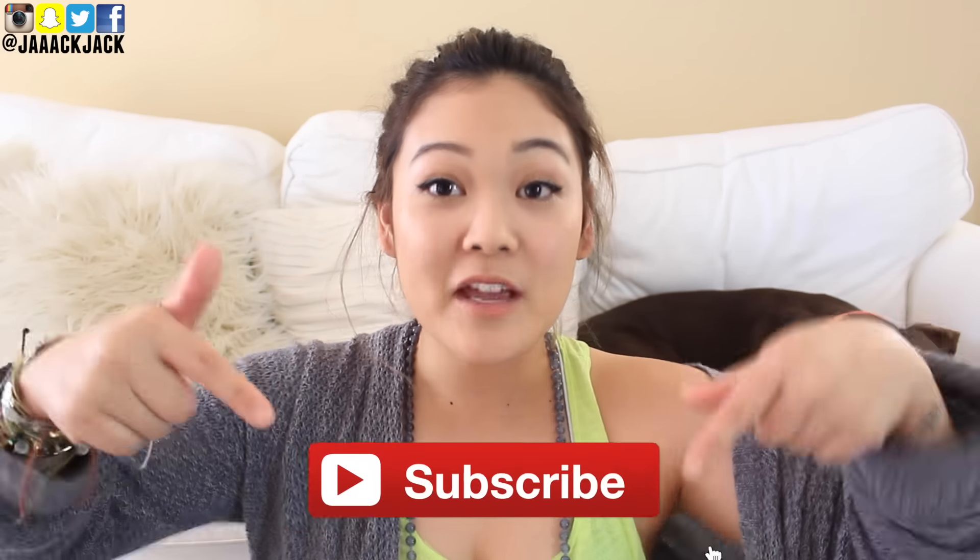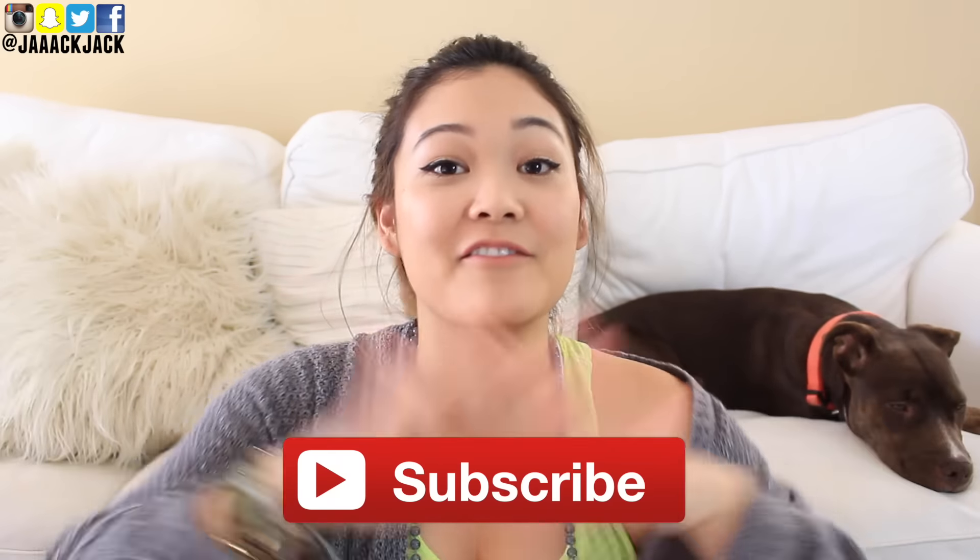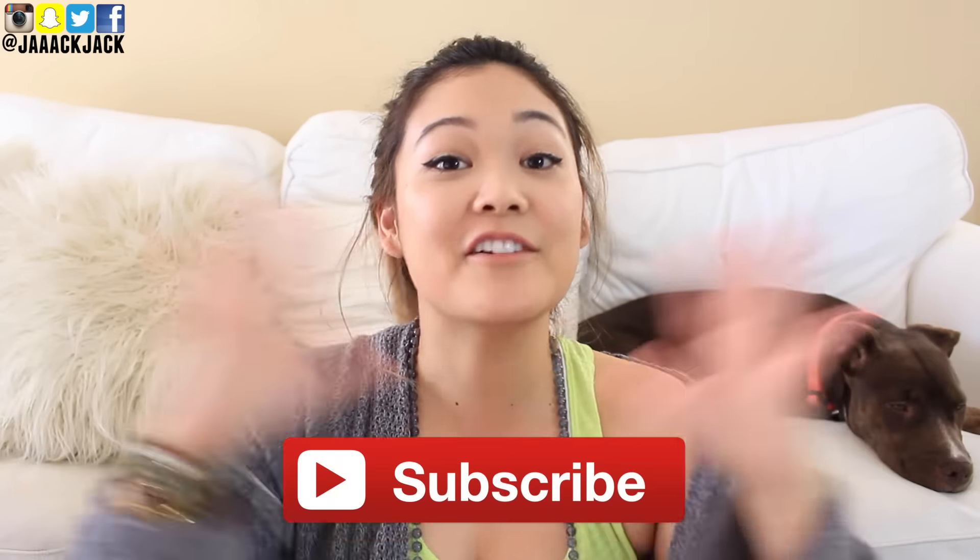Hey guys, it's Jackie and welcome back to my channel. If you're new to my channel and you've never stumbled across my videos before, make sure you hit that red subscribe button so you can officially become part of the Little Flower family — that's what this Little Flower stands for, the Little Flower family.